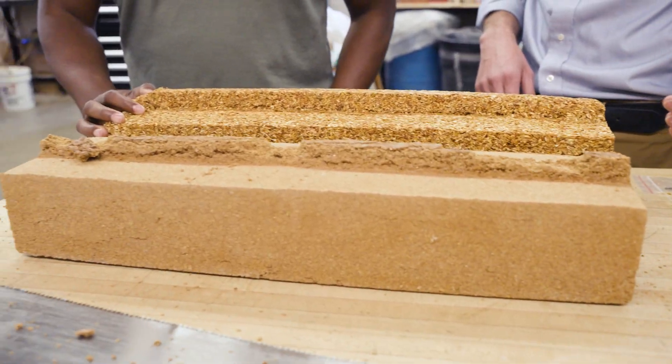We're trying to use Print Timber to create a whole new system where we can 3D print with wood and make affordable housing more of a reality in the United States.